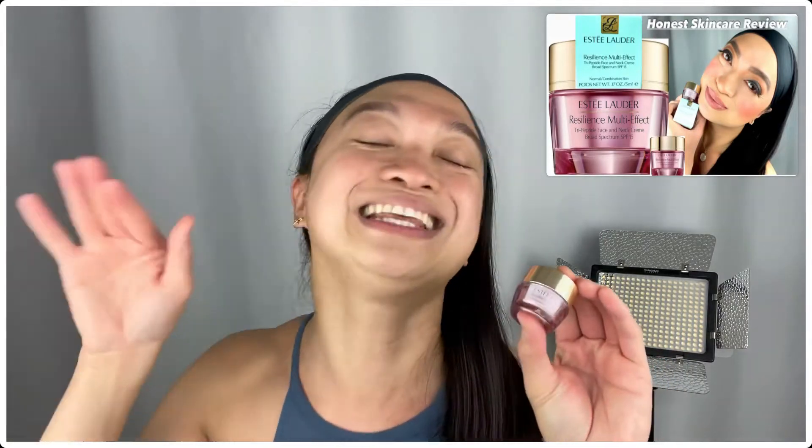Before I apply it, let me moisturize my face first with Estee Lauder's Resilience Multi-Effect. I actually made a review on this moisturizer — I'll put it in the description box below in case you want to see it. Because we always want to prepare our skin before our makeup! I love this moisturizer because it's very hydrating and very moisturizing. And for someone who's 41 years old like me, I need all the help I can get! Always remember that your makeup will only look as good as your skin underneath, so invest in your skin!